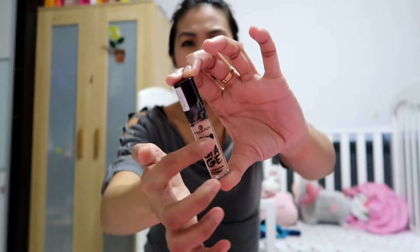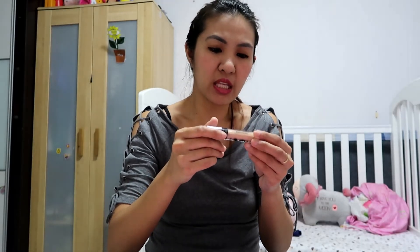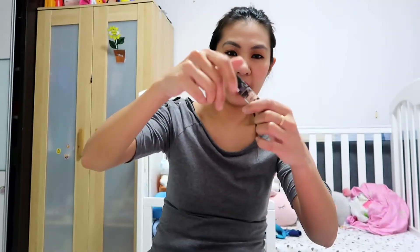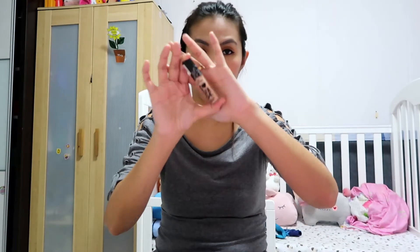The next one is for eye primer. I have two eye primers I've been using recently, since last year until now. The first one is the cheapest — from Essence. This is the Eye Heart Eyeshadow Base. I believe they only have one shade. It's really, really good — it lets my eyeshadow stick on it. It's a stick applicator, so a little bit goes a long way, and my eyeshadow really looks intact.